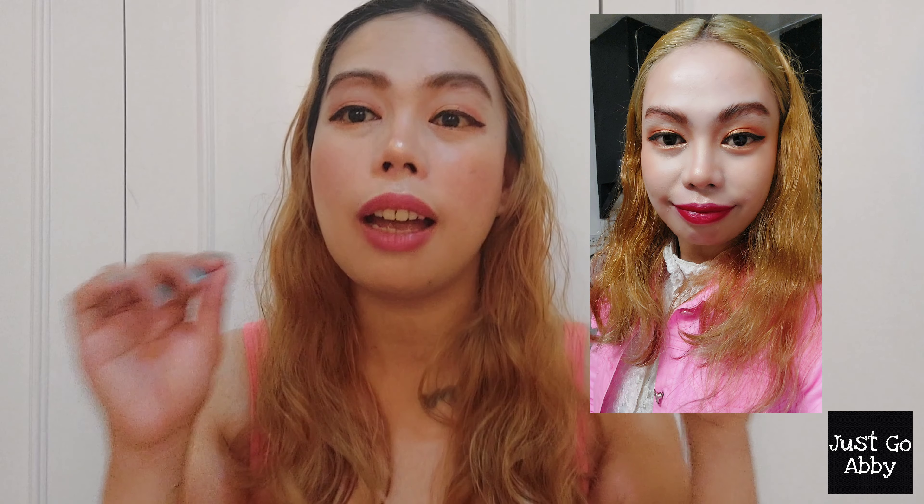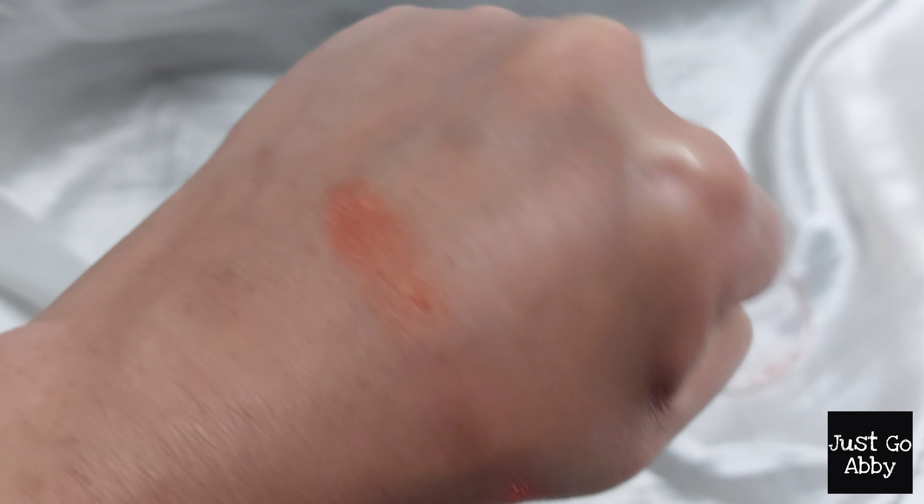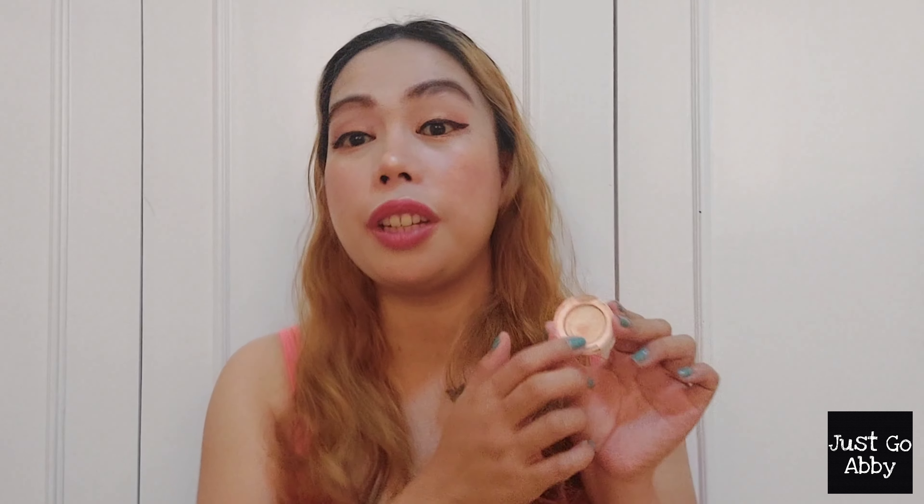For the past year and this first quarter, this is the only eyeshadow that I've been using. I really made an effort to use it because I wanted to toss it already. I really like the color — it has a glittery, orangey, coral tone that complements my skin tone. I'm so happy and proud that I was able to finish it. Now it's time for me to move on to another single shadow. If it's still in the market, I would recommend picking it up because it's really flattering.